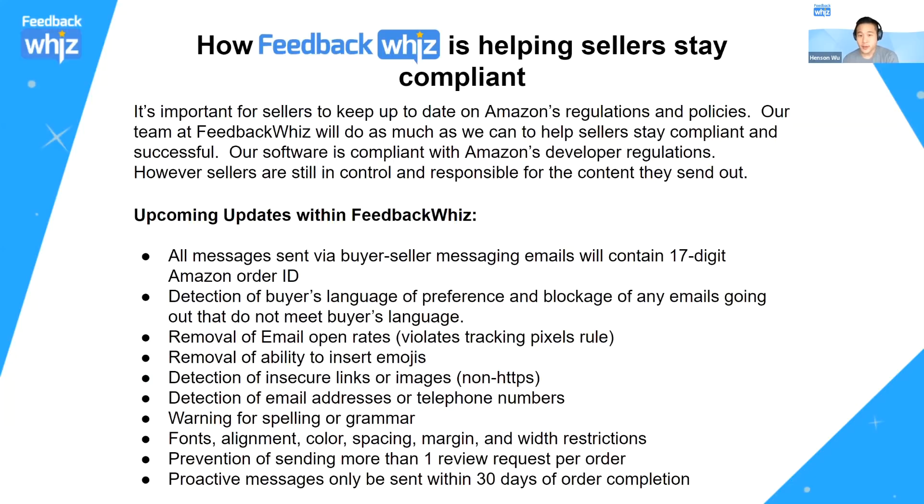Now let's go over what we're doing at FeedbackWiz to help you stay compliant. It's important for sellers to keep up to date on Amazon regulation policies — our team will do everything we can to help you stay compliant. But as a seller, you still need to understand what you can and can't do, since you control the content you send. As a software developer, we're compliant with developer regulations, so anything Amazon says we can't do, we'll remove from our platform.